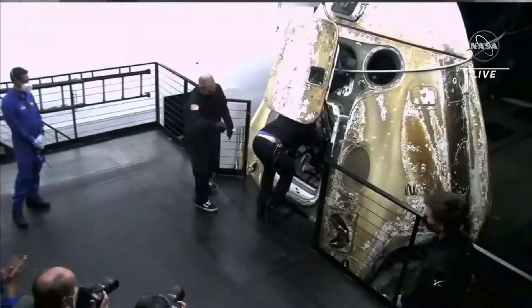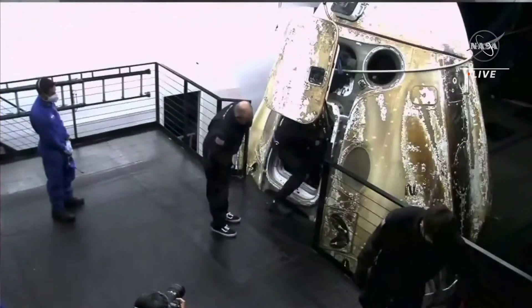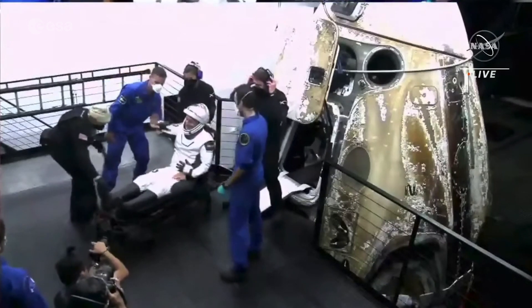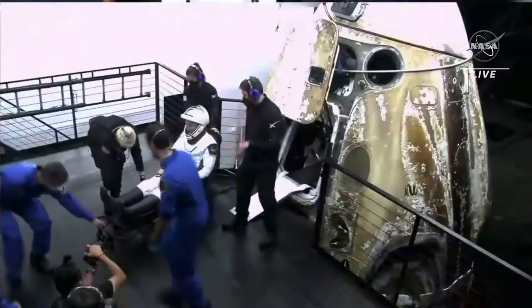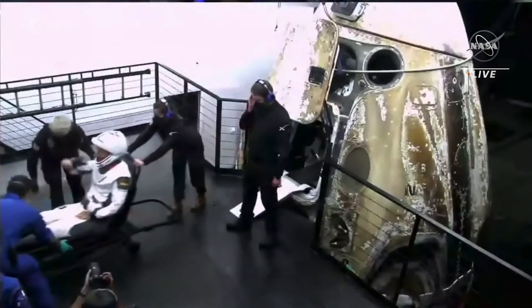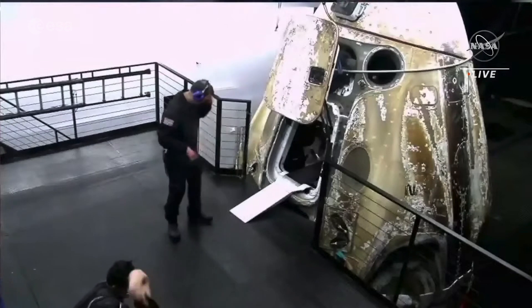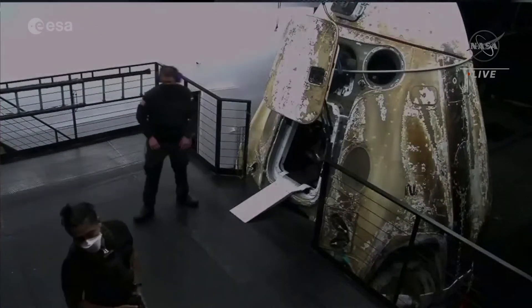Some applause from team members on board. Once the capsule gets back to port, the recovery team will perform additional inspections on the capsule before loading Dragon onto a flatbed truck at the SpaceX facility in Cape Canaveral for post-processing.